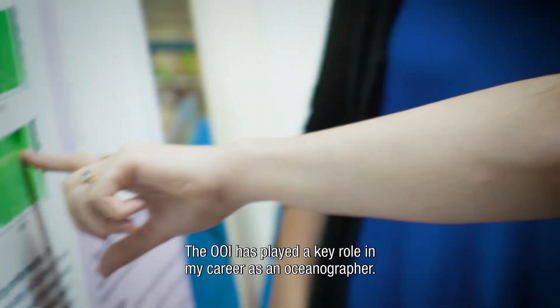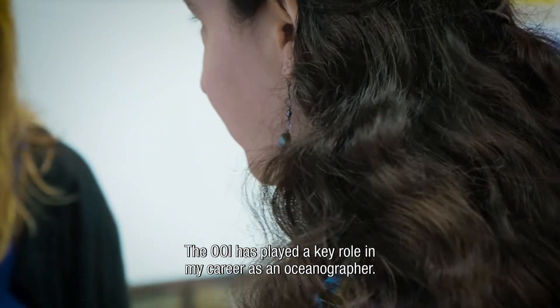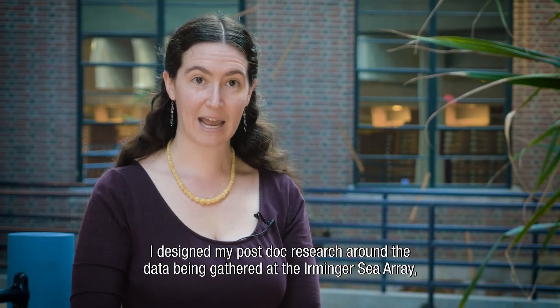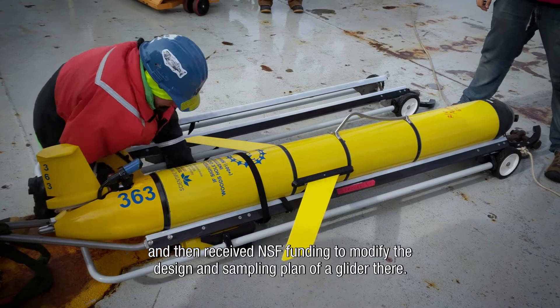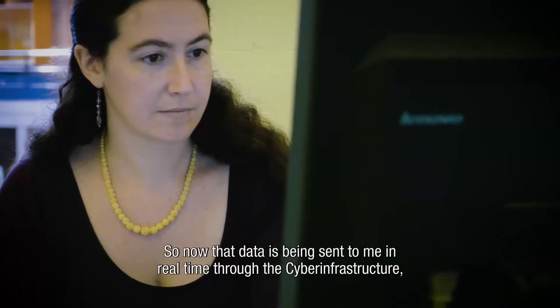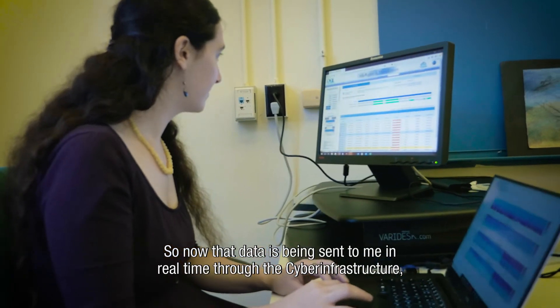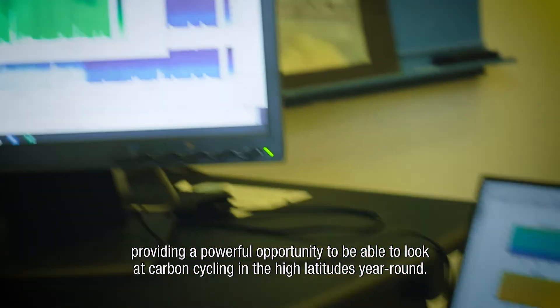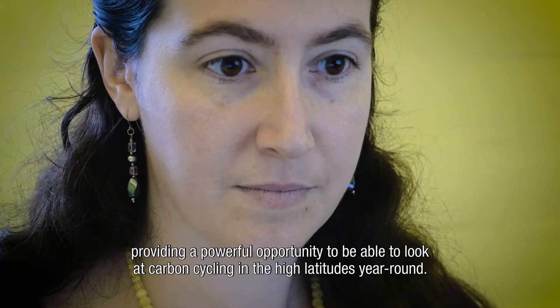The OOI has played a key role in my career as an oceanographer. I designed my postdoc research around the data being gathered at the Irminger Sea Array, and then received NSF funding to modify the design and sampling plan of a glider there. So now that data is being sent to me in real time through the cyber infrastructure, providing a powerful opportunity to look at carbon cycling in the high latitudes year-round.